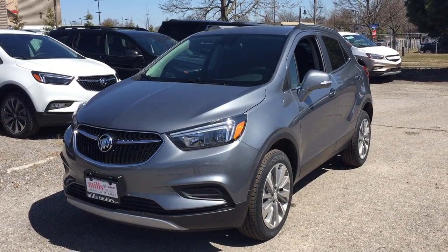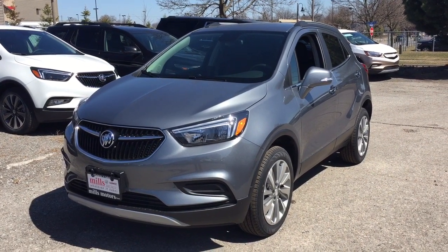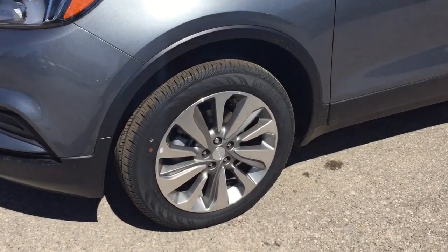It's a great day at Mills Motors, 240 Bond Street East in Oshawa. This is the 2019 Buick Encore all-wheel drive, 1.4-liter turbocharged engine, 6-speed automatic transmission.